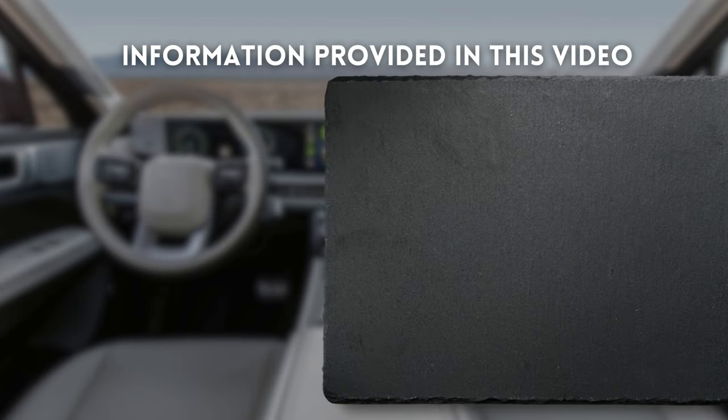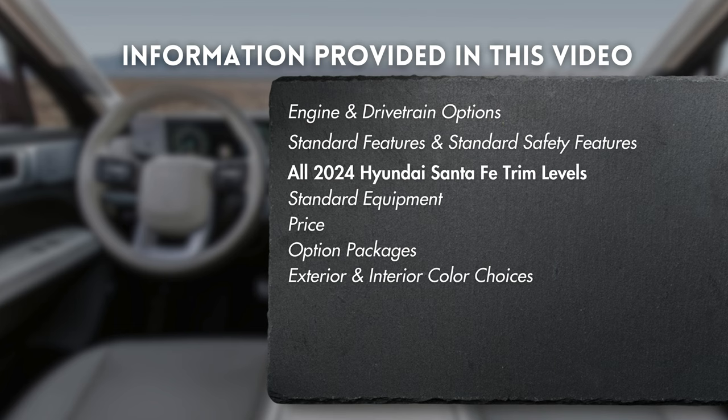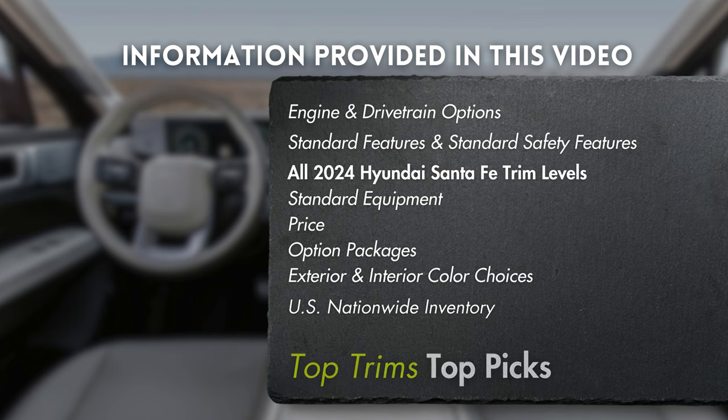In this video, we'll be covering standard features and standard safety features on the Santa Fe, as well as each trim level and configuration offered with their prices and what features are included at each level, plus the interior and exterior color options for each. Next, we'll look at nationwide inventory numbers to see what availability looks like. We'll wrap up with our top picks segment, where we'll tell you which one we might choose.